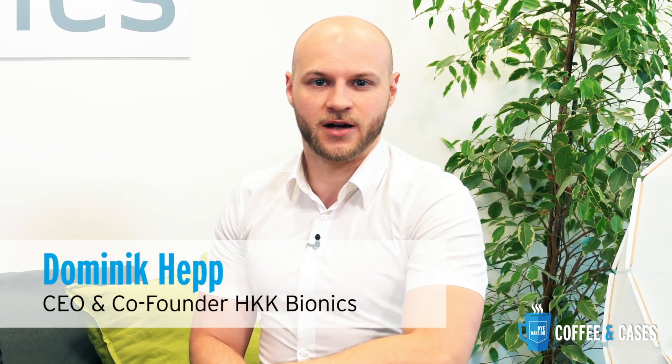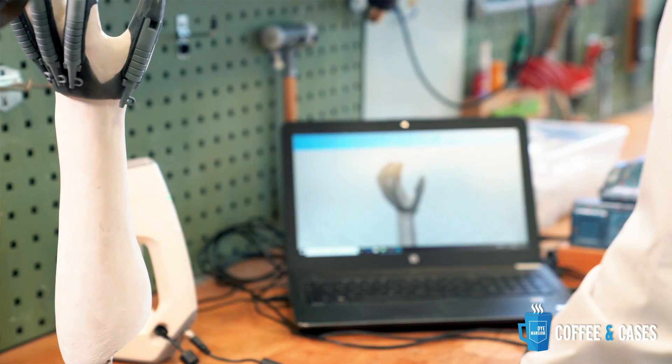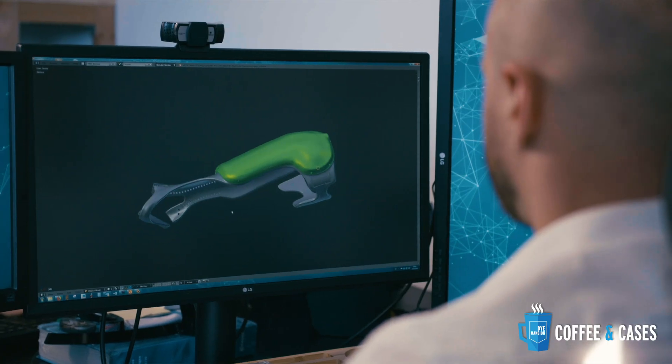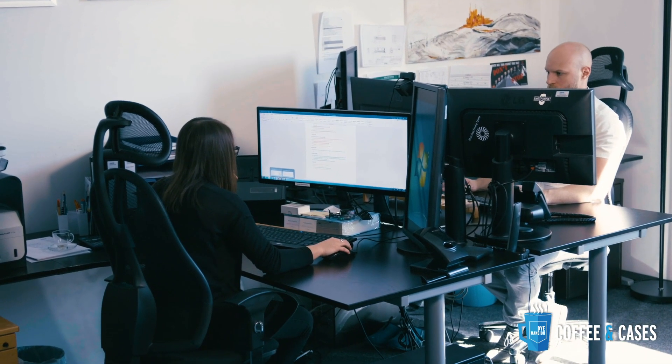My name is Dominik Hepp. I am CEO and co-founder at HKK Bionics. We are a medical startup founded in 2017, developing an active hand orthosis for people with paralyzed hands. It's like a motorized glove with a splint that a patient can wear, and they regain grasp function with this product.